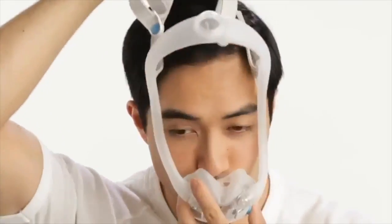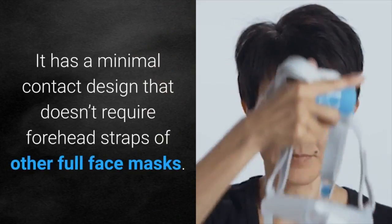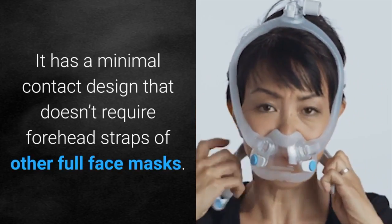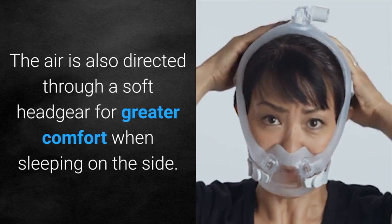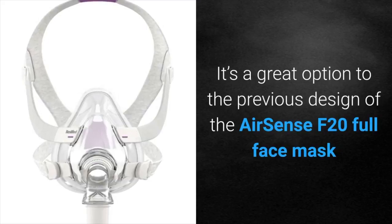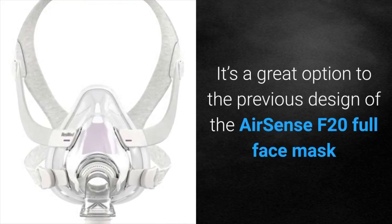This is very similar to the Philips Dreamwear design. It has a minimal contact design that doesn't require forehead straps of other full face masks. The air is also directed through a soft headgear for greater comfort when sleeping on the side. It's a great option to the previous design of the ResMed AirSense F20i full face mask.